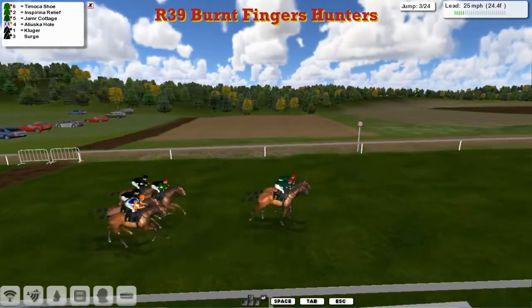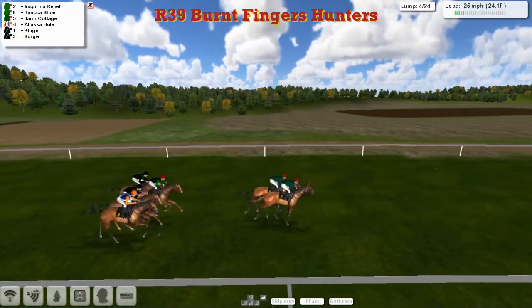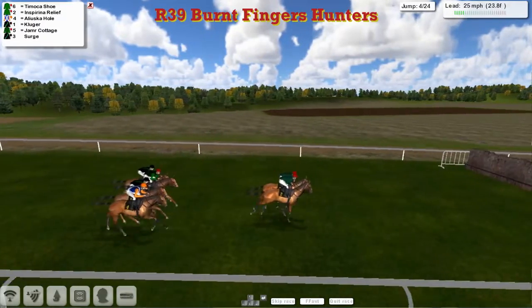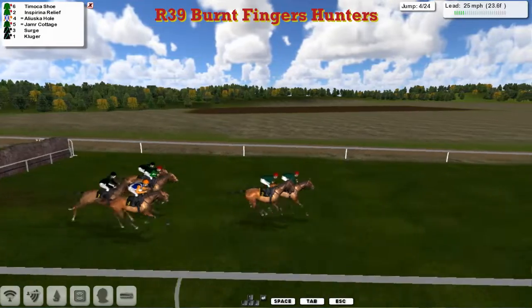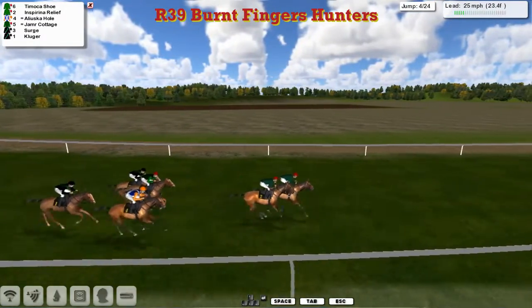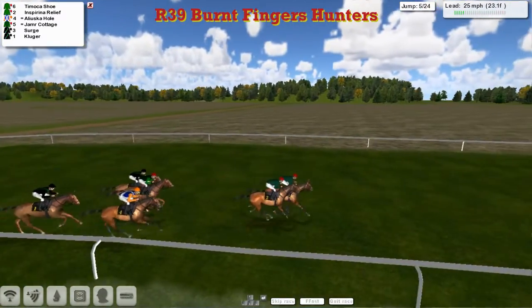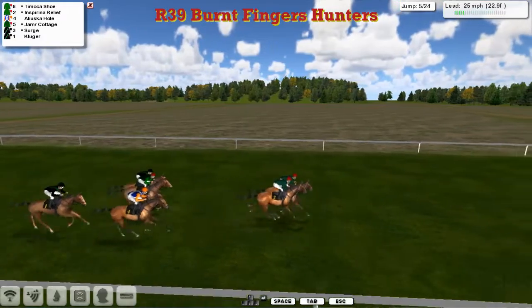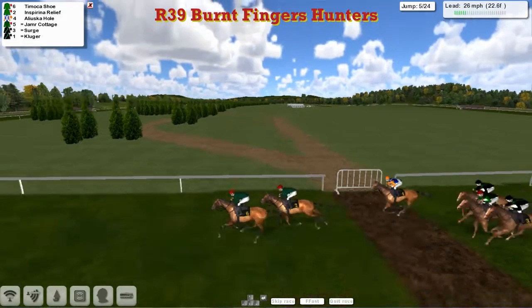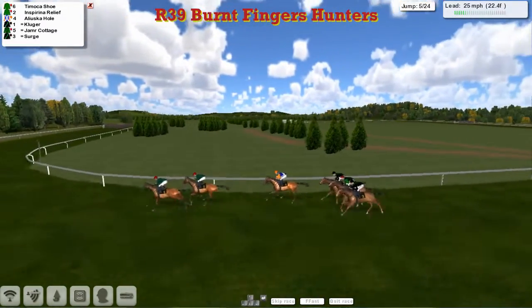One drops back. As they get through the first half mile or so, it's Inspiring Relief and Timoka Shoe. The rest are the chasing pack. As they go over the fourth, everybody jumps out well. Kluger just shuffles back a little bit — he's a little bit slow. I'm surprised Kluger has come absolutely nowhere in any of his races, and he's racing the top weight here. As they go over the fifth, one that stepped over it there was Jameer Cottage. I'm just getting my little gripes now with the handicappers.